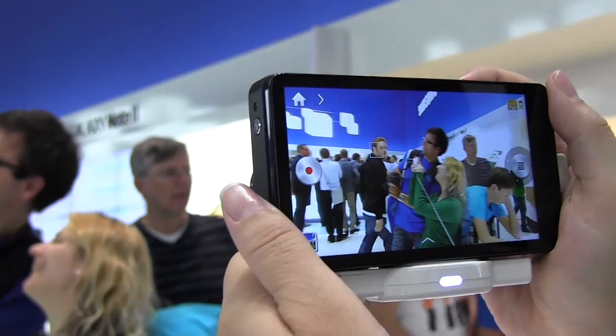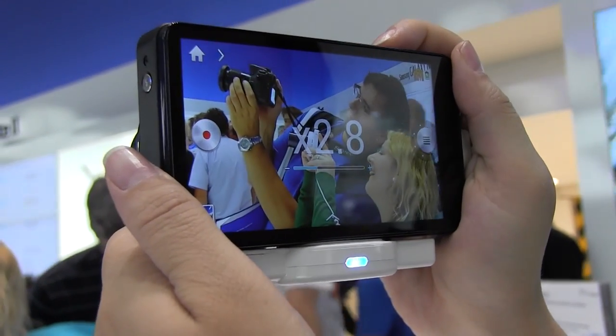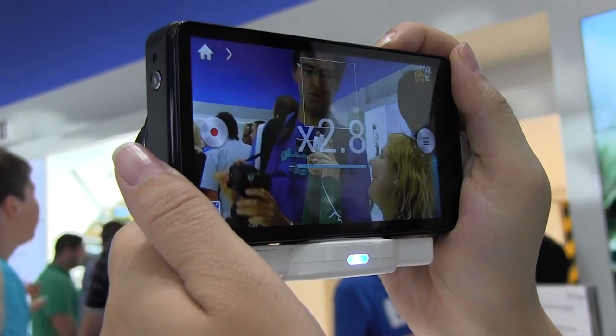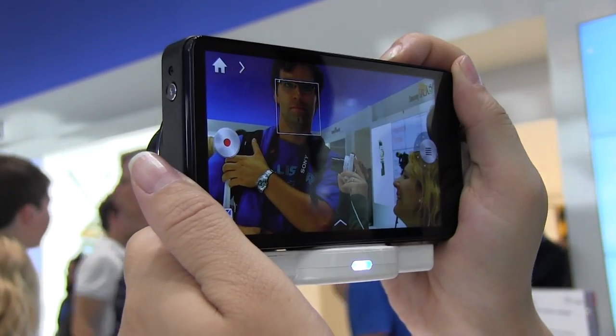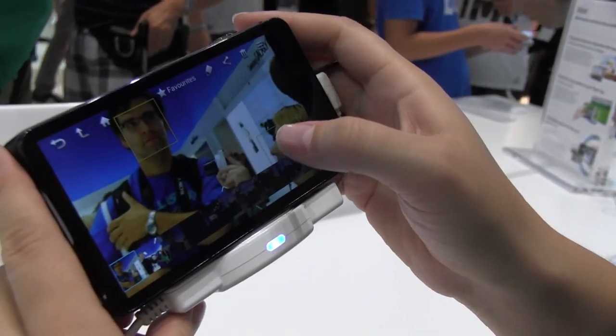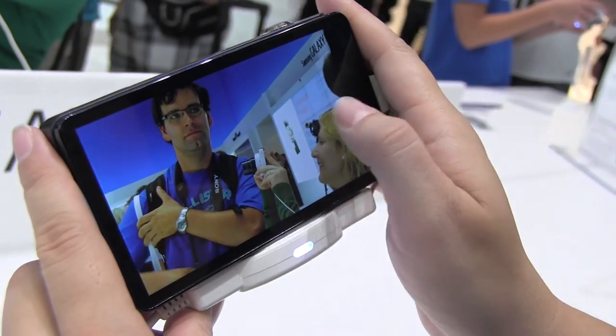He doesn't look happy, but she looks happy about this. Let's zoom in and try that out. Now let's check those out and take a closer look at the quality on these. Pretty nice.